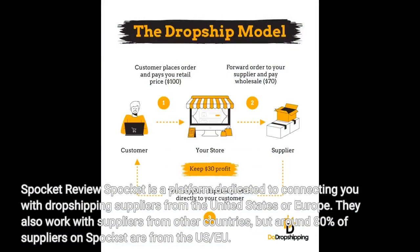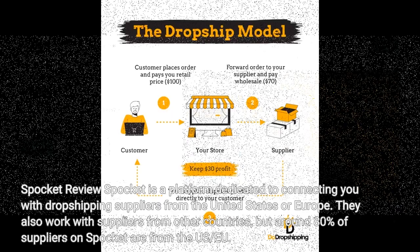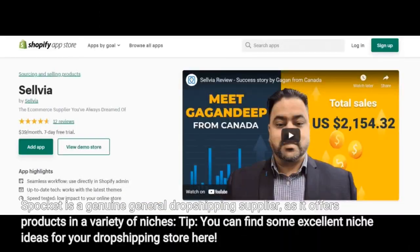Spocket is a platform dedicated to connecting you with dropshipping suppliers from the United States or Europe. They also work with suppliers from other countries, but around 80% of suppliers on Spocket are from the U.S. or EU. Spocket is a genuine general dropshipping supplier, as it offers products in a variety of niches. Tip: you can find some excellent niche ideas for your dropshipping store here.